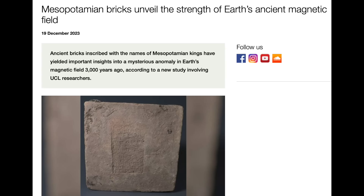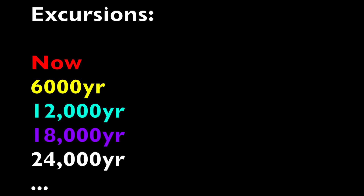A story about the magnetic field going haywire 3,000 years ago is causing all sorts of speculative and hyperbolic stories on the internet. We have gone over the Levantine Iron Age anomaly many times on this channel. It was the peak of strength in the magnetic field about 3,000 years ago — it is not unknown or a mystery.